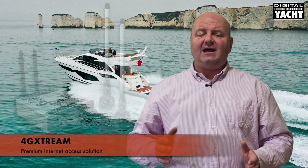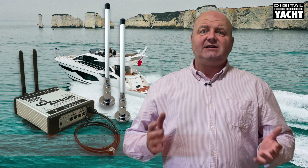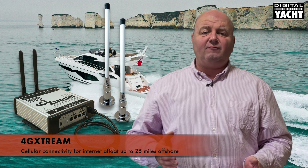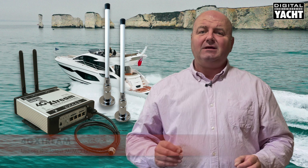Hi, it's Nick from Digital Yacht with an update today and a detailed look at our new 4G Extreme Internet Access solution. This uses cellular connectivity for internet access afloat up to about 25 miles offshore, thanks to its latest MIMO technology.